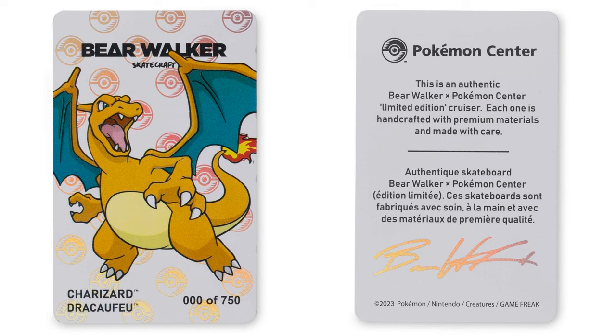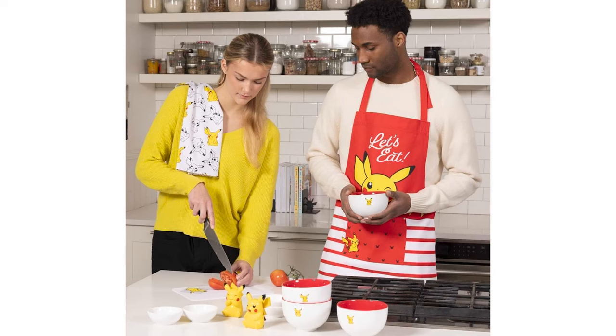The Charizard is limited to 750 copies. It is sold out as of now, so hopefully you were able to get it. But definitely was a surprise. And also a surprise, we got a whole new kitchen line from Pokemon Center, a whole Pokemon themed line featuring Pikachu on all of the items.